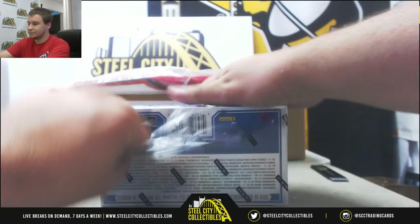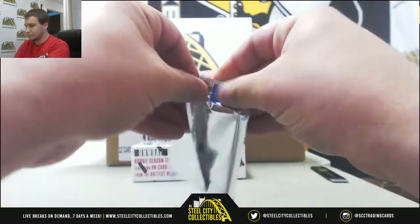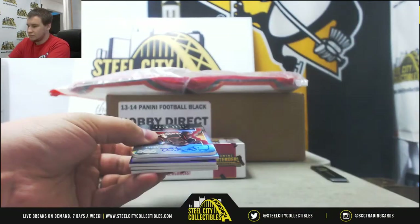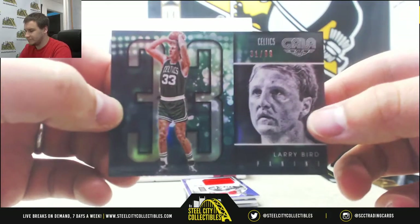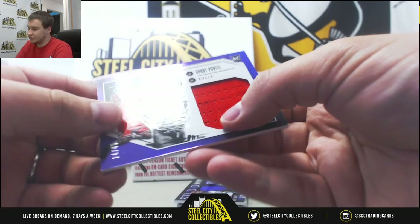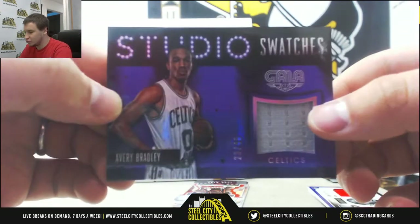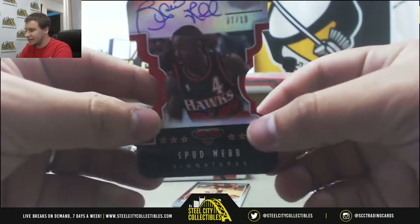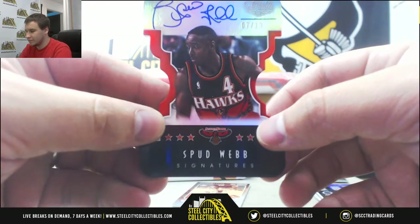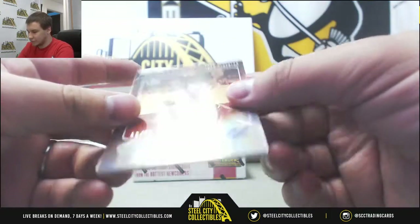We're going to start off with a base 299 of Larry Bird. We've got a Jersey Relic Rookie numbered to 40 — Bobby Portis. Coming attractions: Jersey Relic to 40 of Avery Bradley Studio Swatches, 23 of 40 on that one. Got a die-cut auto numbered 7 of 10 — Spud Webb for the Hawks, interesting die cut there. And an autograph of John Stockton, that's pretty cool — 2 of 25.